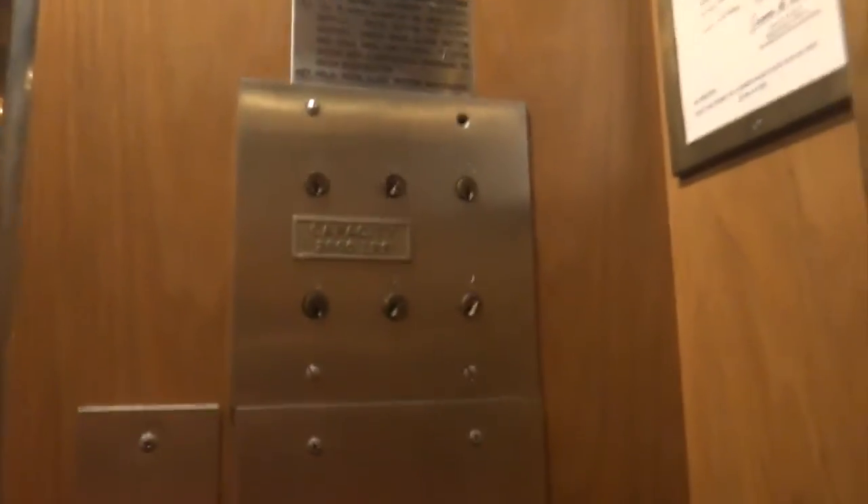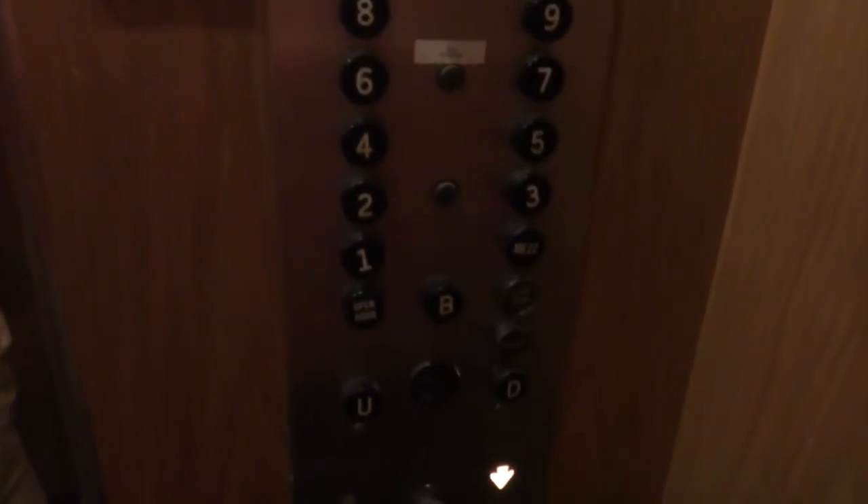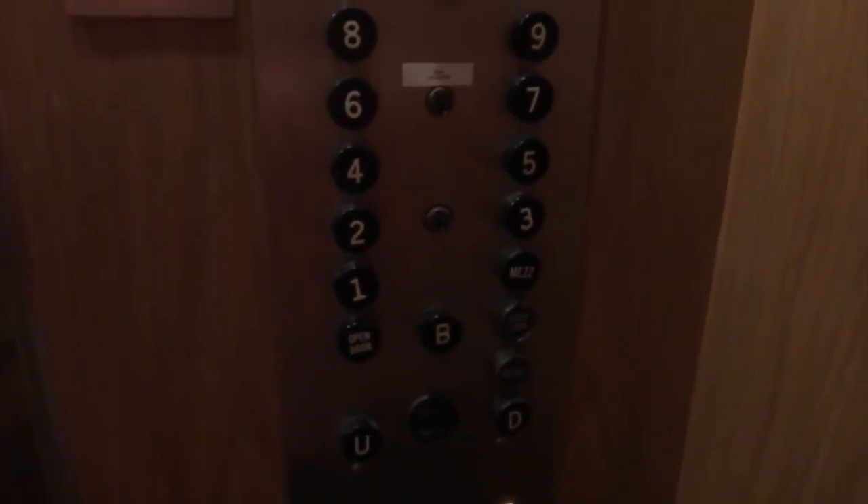I'll have to wait. Look at these buttons. Wow, look at that. Look at that. Wow. Oh, look at that.